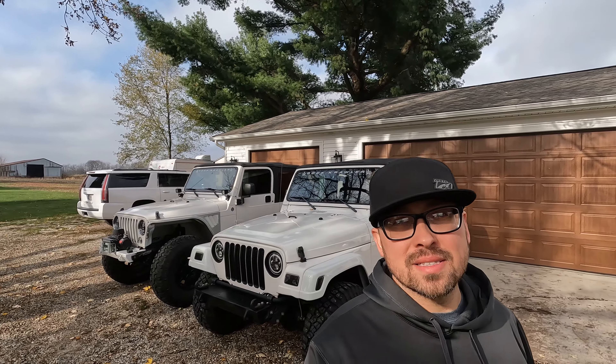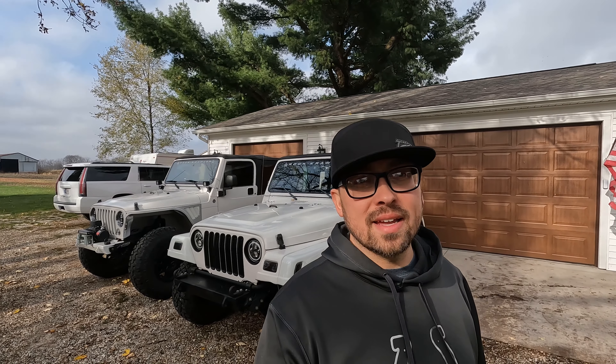Hello everybody, welcome back to the channel. Thanks for joining us. So we are at a crossroads here — Single White Female Deegan's TJ is going away. He's selling it.